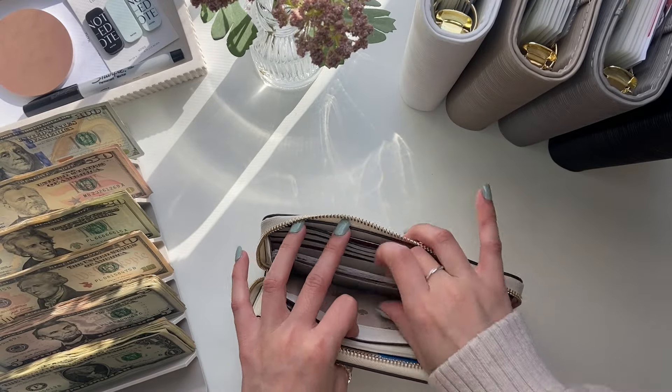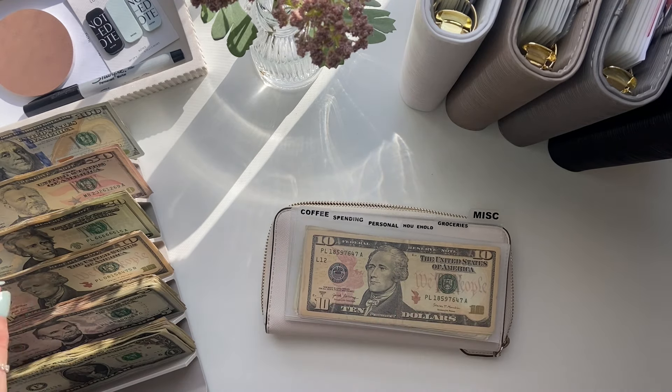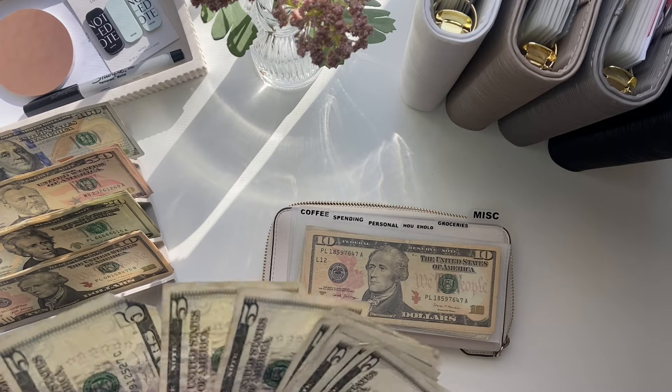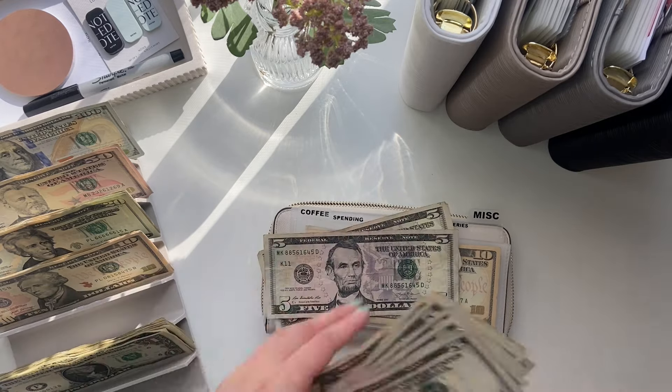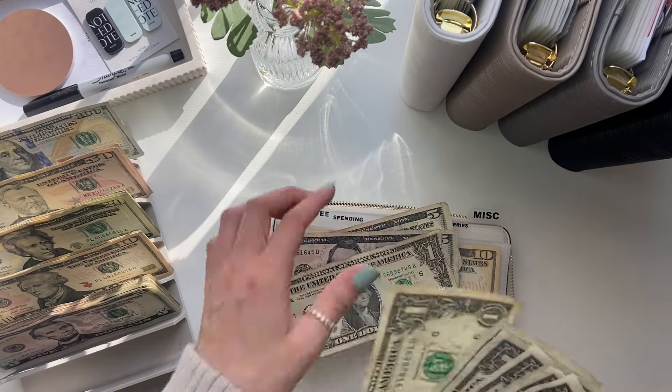I'm going to stuff only coffee. So coffee is getting $14 — two fives and four ones.